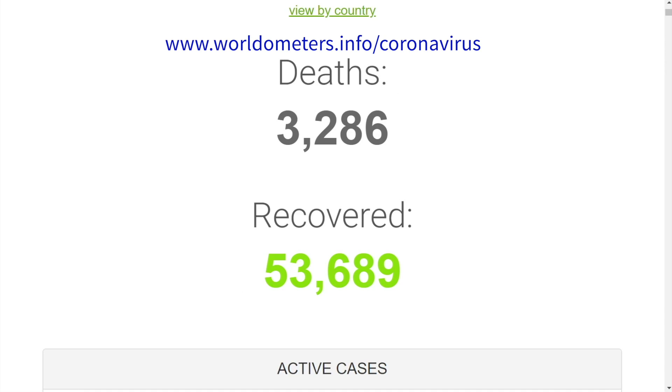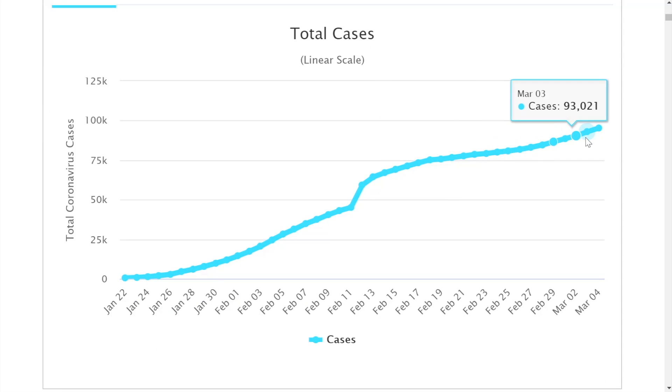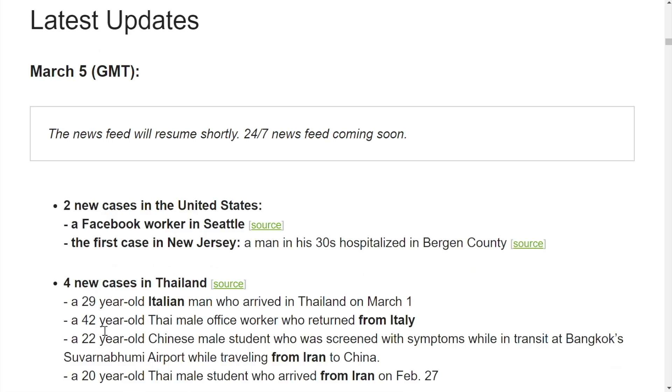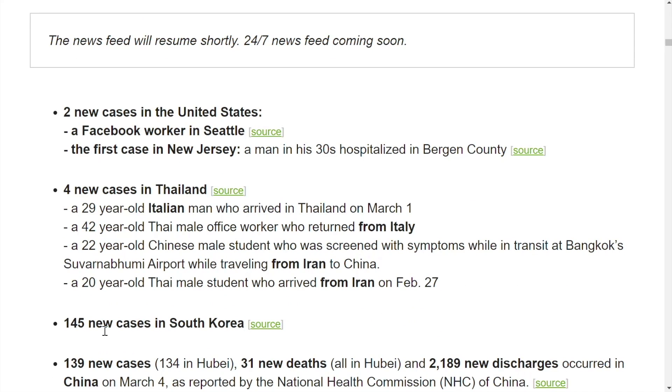Going over to the Worldometer site, total cases were leveling off but are now starting to pick up. We're definitely in the epidemic phase here outside of China. I like to go to Worldometer for the latest updates, which is on the homepage. You can see here for March 5th — the day is just beginning.